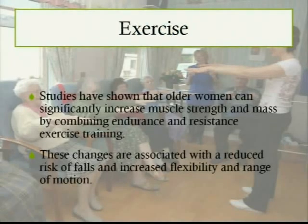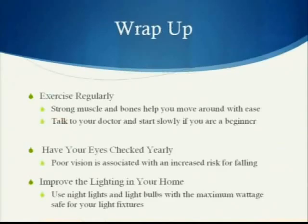Studies have shown that older women can significantly increase muscle strength and mass by combining endurance and resistance exercise training. These changes are associated with a reduced risk of falls and increased flexibility and range of motion. Make sure you exercise regularly, and talk to your doctor before starting an exercise program, especially if you're a beginner.